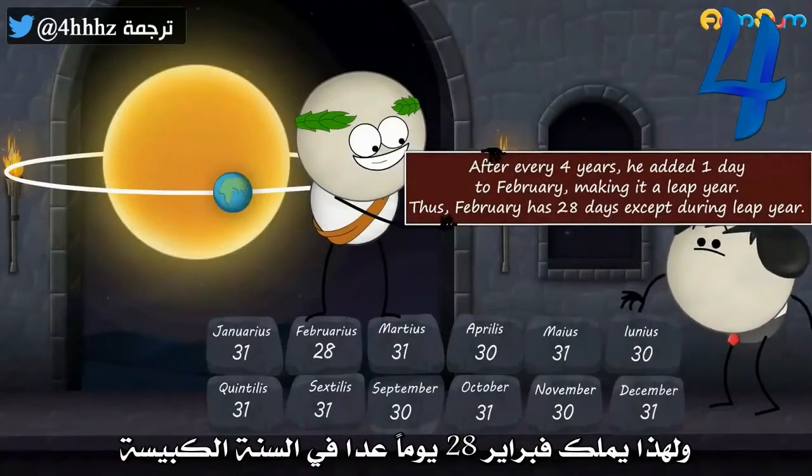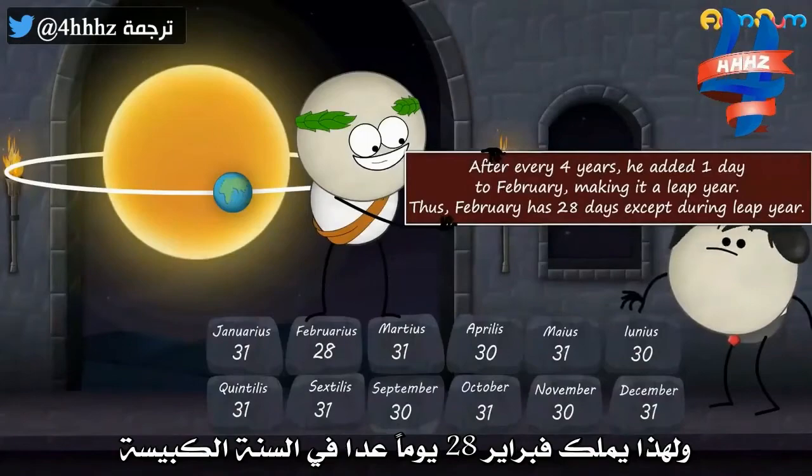Thus, February has 28 days, except during a leap year.